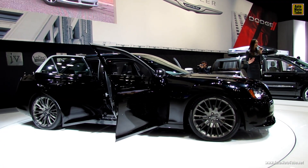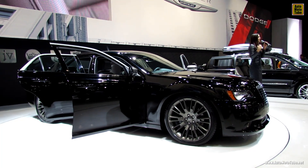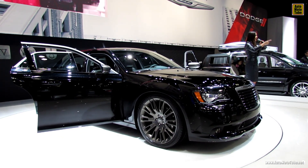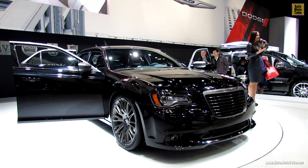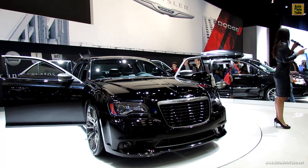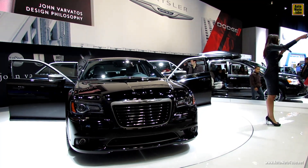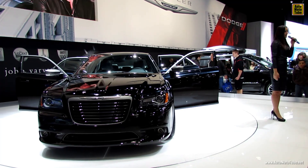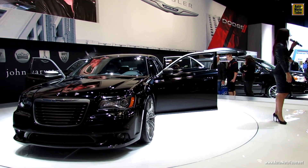Thank you so much for stopping by the Chrysler display. My name is Tiffany — if you have any questions, we have full-line brochures at the information desk up front. Make sure you see Brittany over here in the white shirt, under the Enter to Win sign. We're giving each and every one of you a chance to win $45,000. Just sign over there and Brittany will help you out. Thank you so much for stopping by — all the Chrysler vehicles, including the new John Barbados edition, are all imported from Detroit. Have a wonderful day.